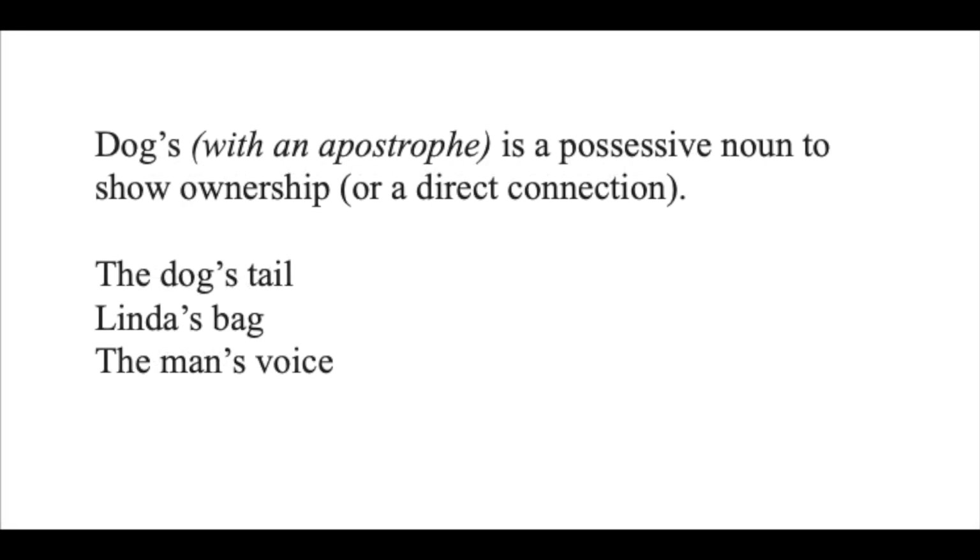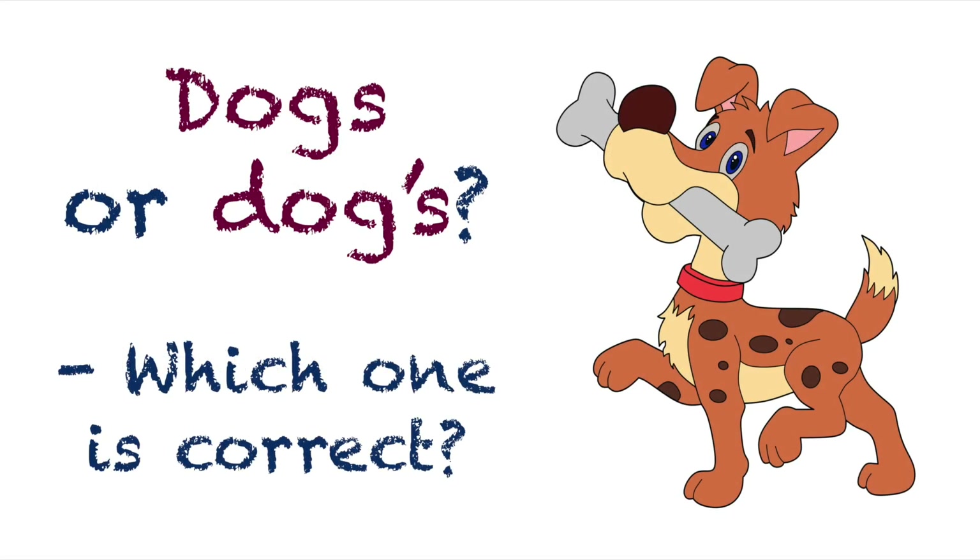This leads me to dog's with an apostrophe, which is a possessive noun to show ownership or a direct connection. For example: the dog's tail, Linda's bag, the man's voice. However, if this is in the least bit unclear, please go and watch the previous video called 'Dogs or Dog's? Which one is correct?' I will add the link in the description box below. Go and watch that and then come back and watch this one.